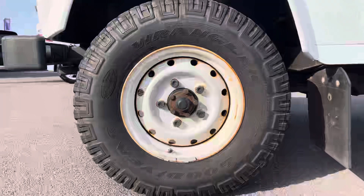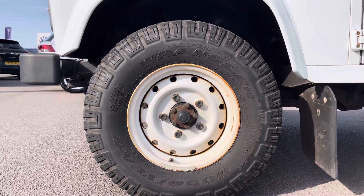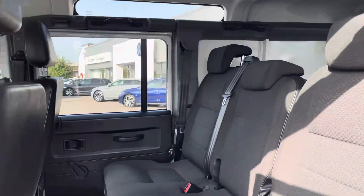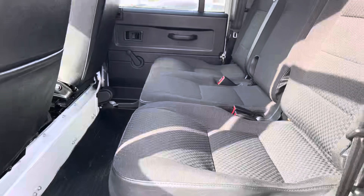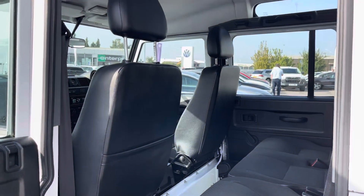18 inch steel wheels also come on this vehicle, finished in white, going well with the white bodywork. Taking our first look at the second row of seats, you can see it does boast ample room, coming in a two and one split configuration, and there you can see additional storage in the rear of the front seats.